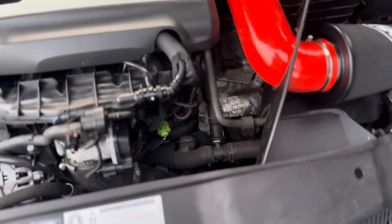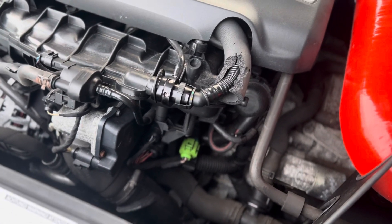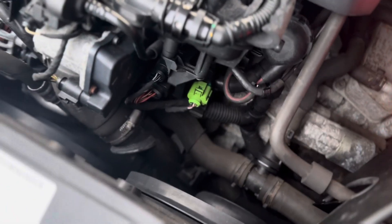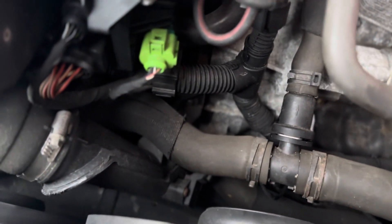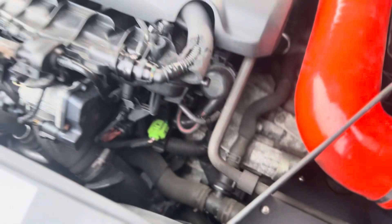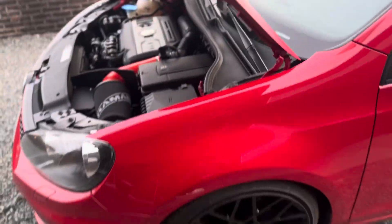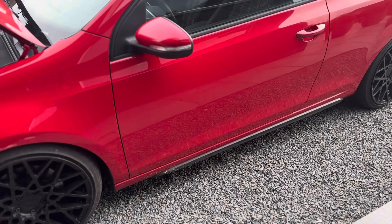We also got the forge blow-off valve. I'm not exactly sure where it sits - my friend said it was down there. You can't really see it easily but I do have a forge blow-off valve fitted. I'll show the sound in the next video.